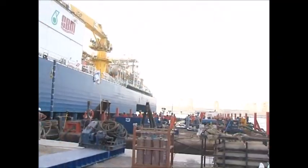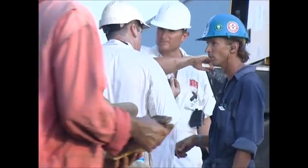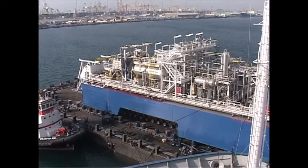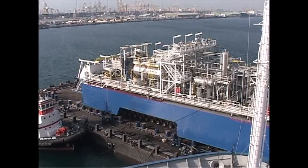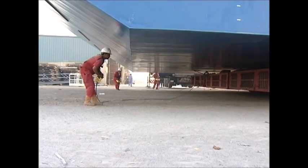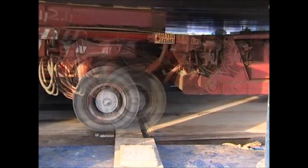TTS specializes in just this sort of thing, and the operation is going fully according to plan. But the tide is falling fast, as it is known to do in Jebel Ali Port, and there is no time to lose. With only a short time to spare, the trailer's last axles roll onto the barge.